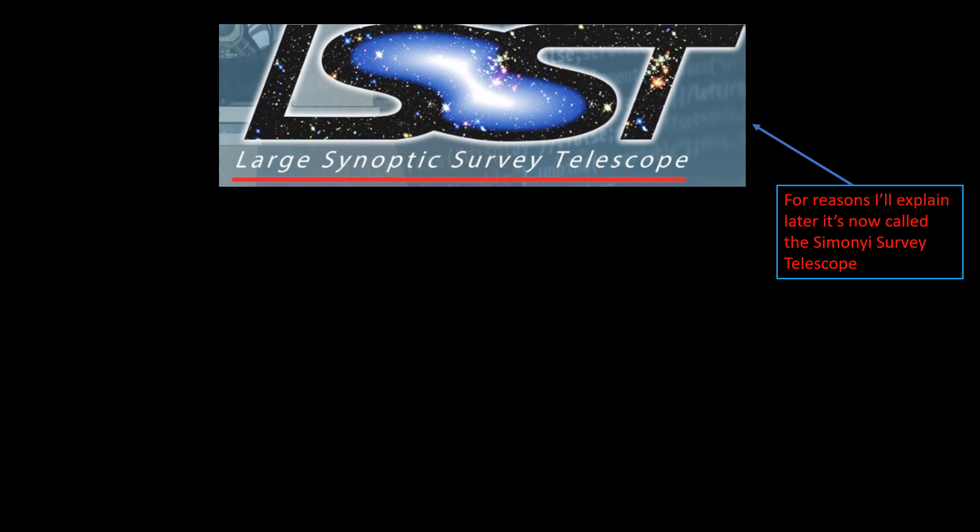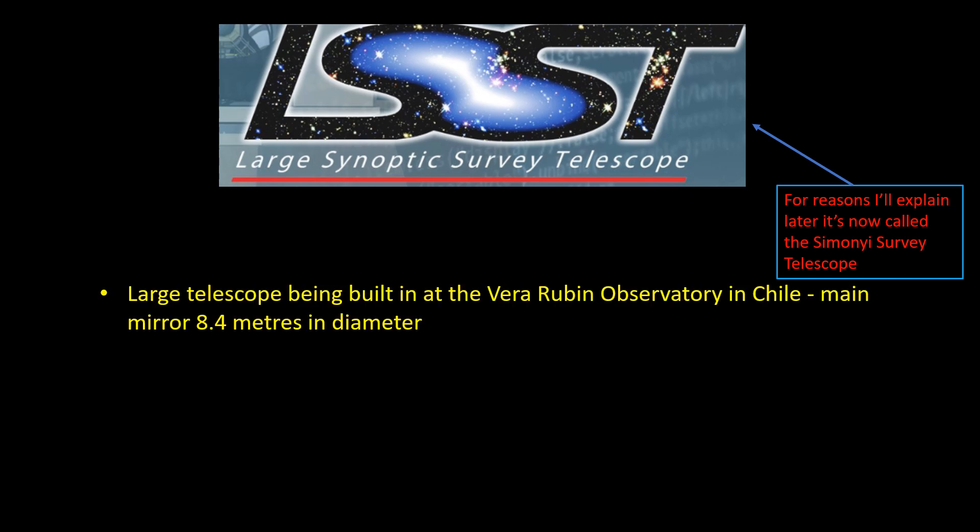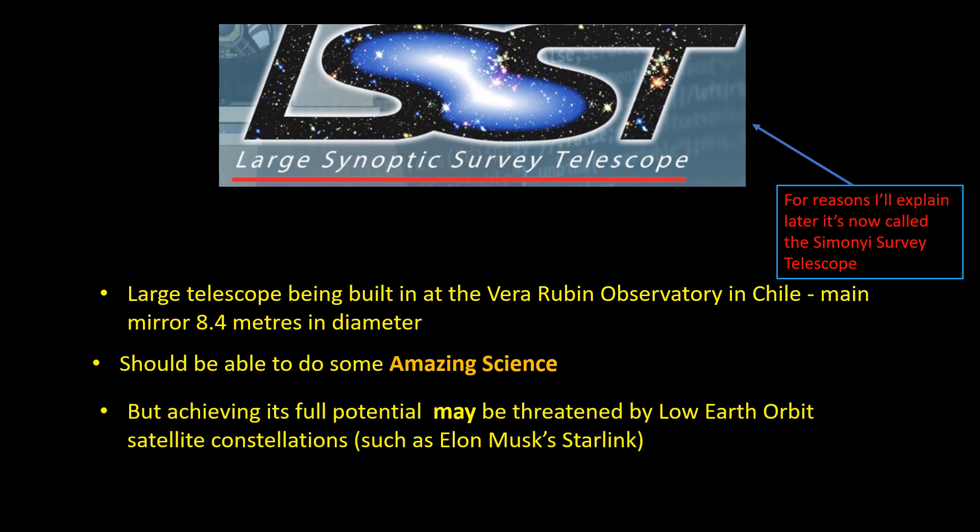What I'm going to talk about in this video is the Large Synoptic Survey Telescope, or LSST for short. It's a very large telescope — its main mirror is 8.4 metres in diameter and it's being built up in the mountains in Chile. I'm going to talk about some of the amazing science this telescope is planning to do, but also the threat to this science posed by the Starlink satellites.